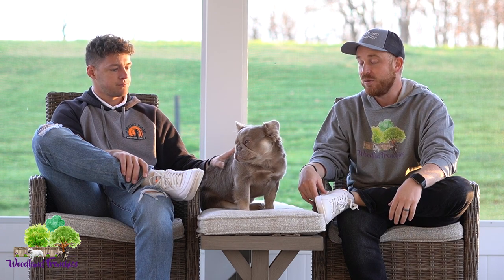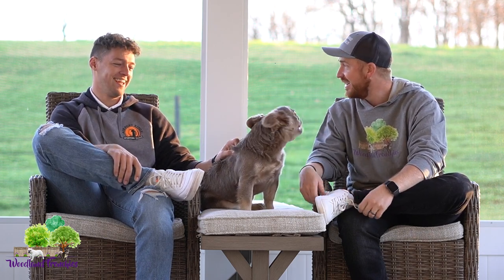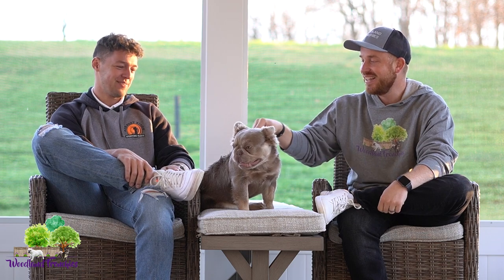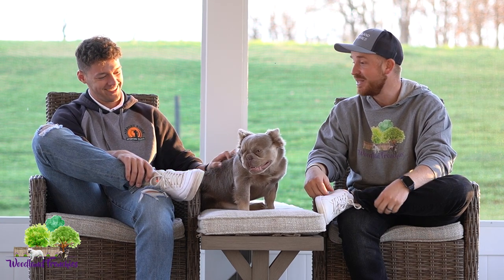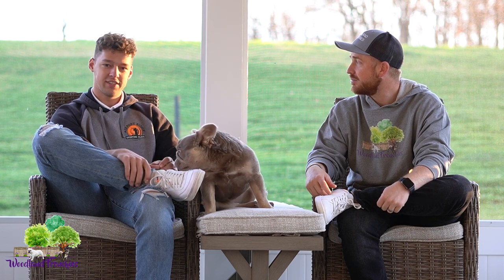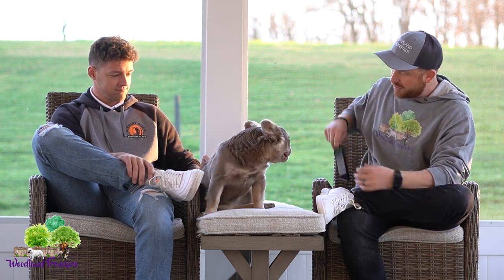Another thing we've been looking into is the curly gene. With fluffies you have the long-hair gene, and curly is something else that's been tested and is out there. We don't know for sure if it's fully confirmed yet, but we've heard in the talks that curly is out there — something to look into. It would be pretty cool to get a long-haired curly Frenchie. If fluffy took off, why can't curly? It's barely even testable at this point, but it's still emerging.